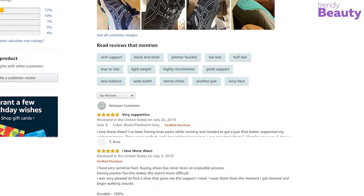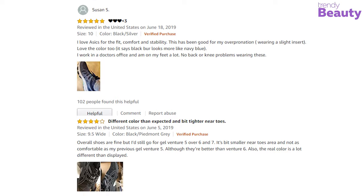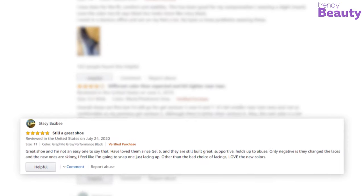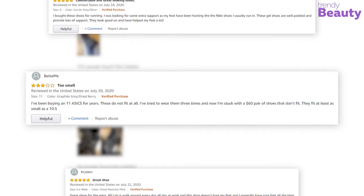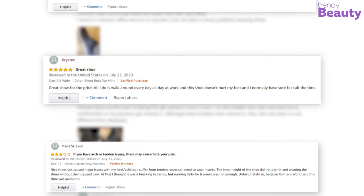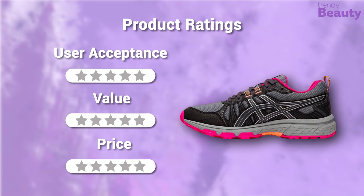After going through the reviews, these highly recommended shoes are very comfortable and lightweight. They provide great support for your feet while running on all types of terrain. But while there were lots of positive appraisals, some users were dissatisfied with the product. In terms of user acceptance we rate it 5 out of 5, value 5 out of 5. They are available at around $70, so our rating for the price is 5 out of 5.